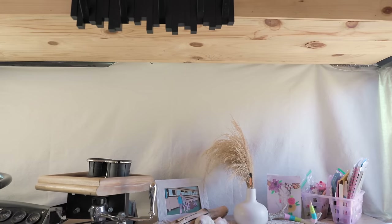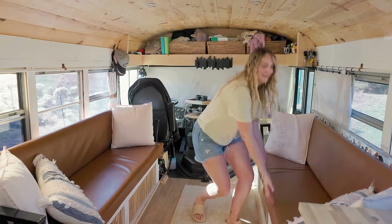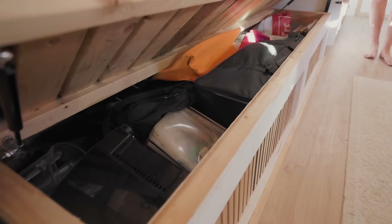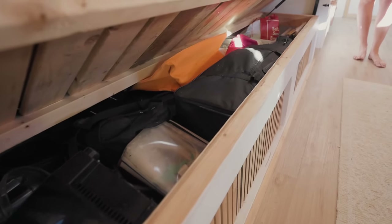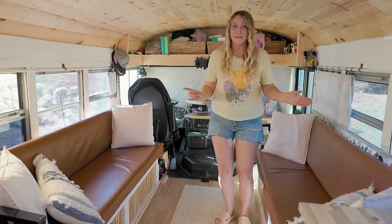The front of the bus has magnetic curtains, and under this couch we can lift it up — there is storage all underneath. The piano goes under there, their Lego, all their crafts. It's great storage. Jono is actually going to tell you what is under the other couch.